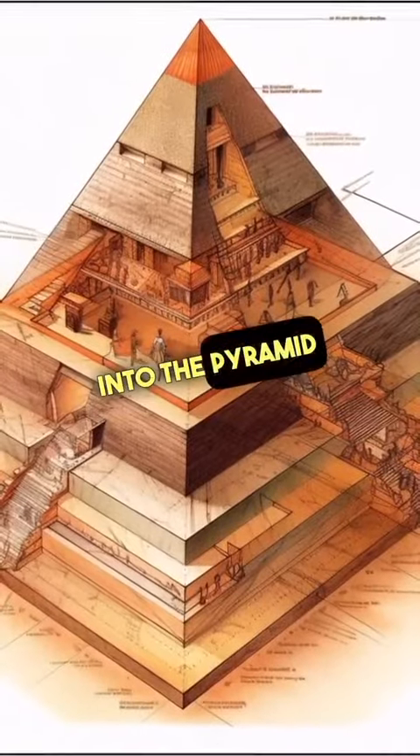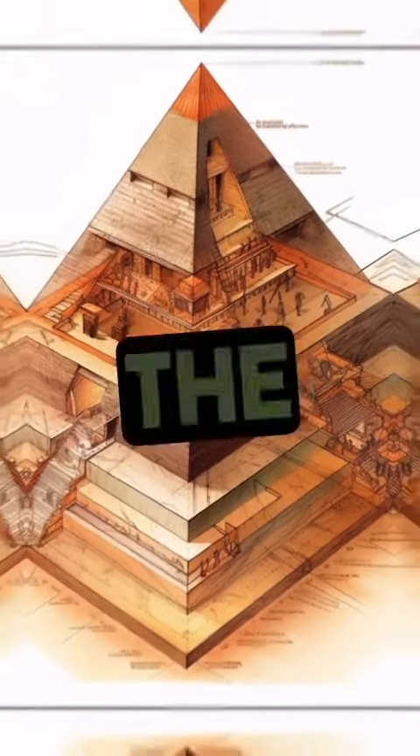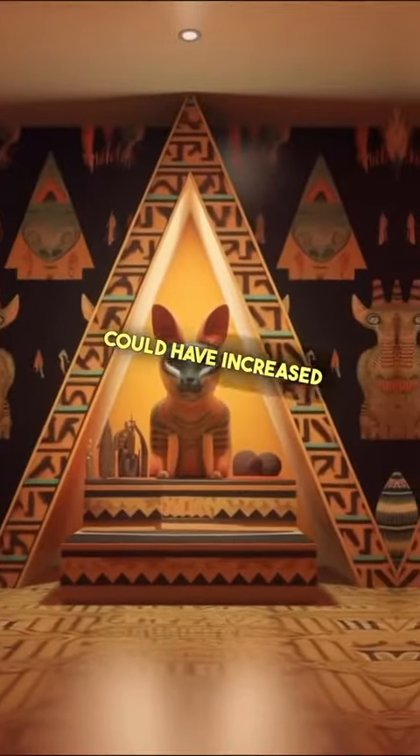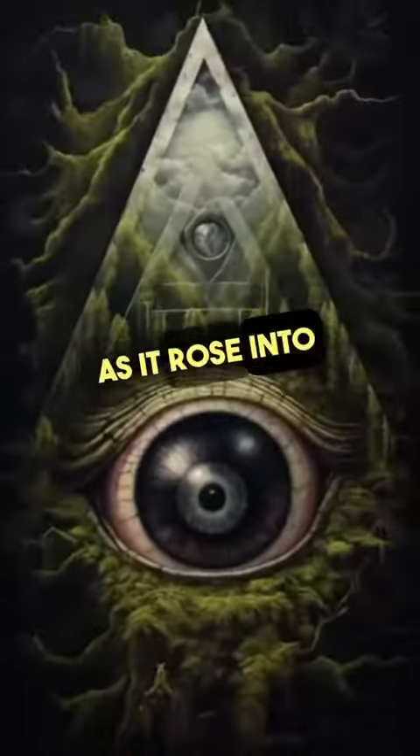Granite then attracts ions into the pyramid and sends them into the grand gallery. The grand gallery has slots on each side that could have been resonance rods, which could have increased the power of electricity as it rose into the king's chamber.